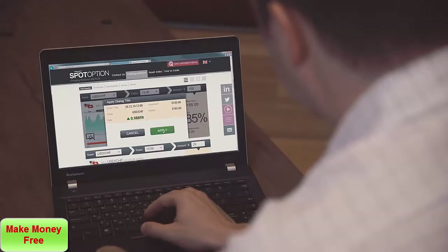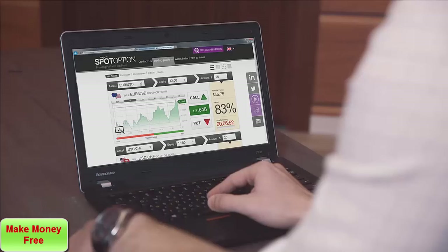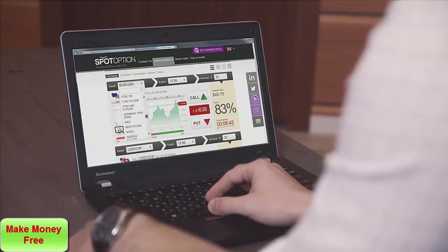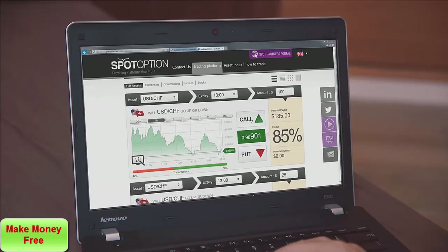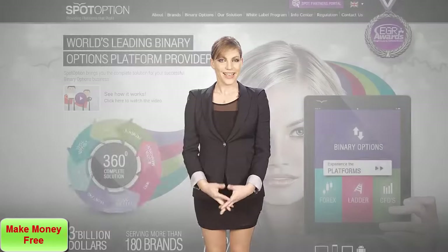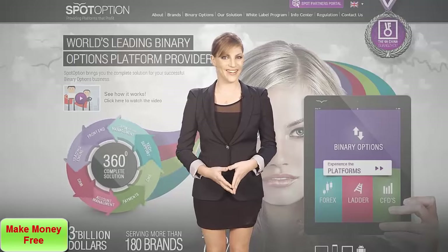Let's take a look at a binary options website. As you can see, a trader just logs in online — no download is necessary — and they can start trading on any asset. They've got a choice of currencies, stocks, commodities, and indices. After choosing one, they enter their investment amount, and then predict if they think the asset price will go up or down by the expiry. It's that simple, and anyone, including my grandmother, can trade binary options.